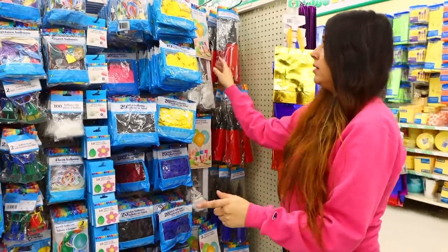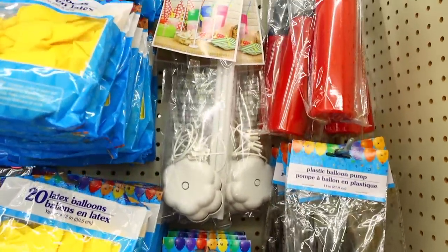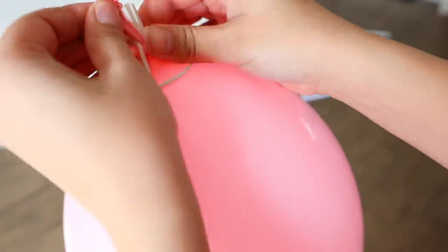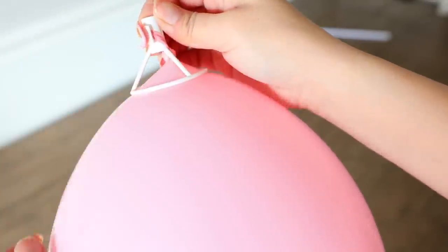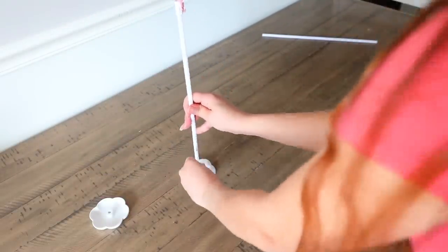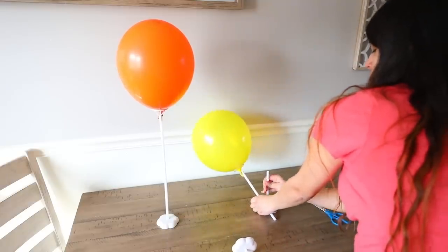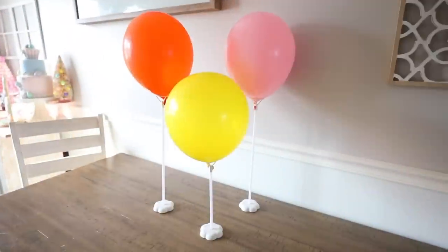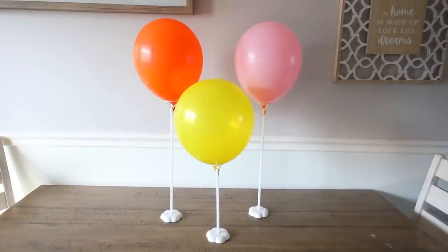I love Dollar Tree party decor and I've bought so many pieces over the years. I've never seen these before — balloon stands that come with a stick and a little cloud-shaped base. Perfect for a baby shower or any event. The balloon stakes come with a piece you wrap the balloon around, then push the stick into the base. I cut the stick down on one balloon to vary the height. Since they're lightweight, I recommend using balloon glue dots on the bottom of the base so they don't topple over.